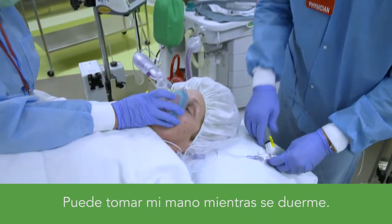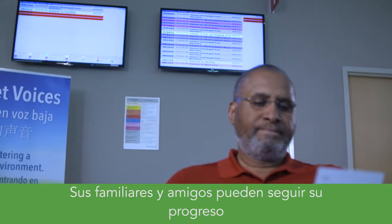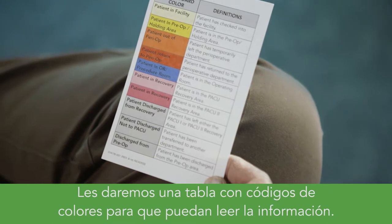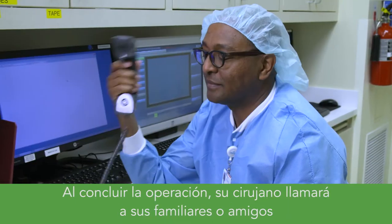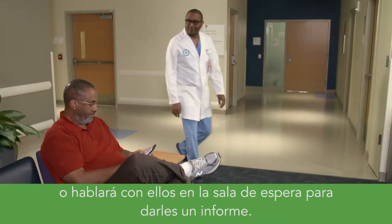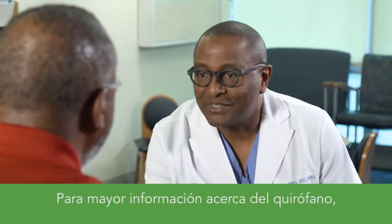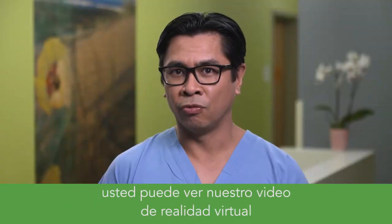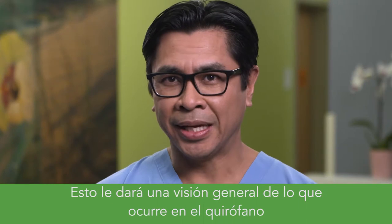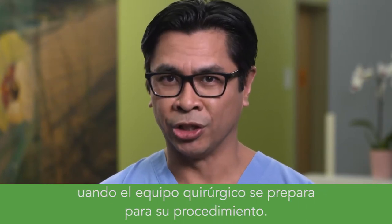You can hold my hand while you go to sleep. Family and friends can follow your progress on the surgery board in the waiting area. We'll give them a color-coded chart so they'll know how to read the information. When the surgery is finished, your surgeon will call your family or friends, or we'll talk to them in the waiting area to give them an update. To learn more about the OR, you can experience our virtual reality video by clicking on the link on our website — it gives you a bird's-eye view of what happens in the operating room as your OR team prepares for your procedure.